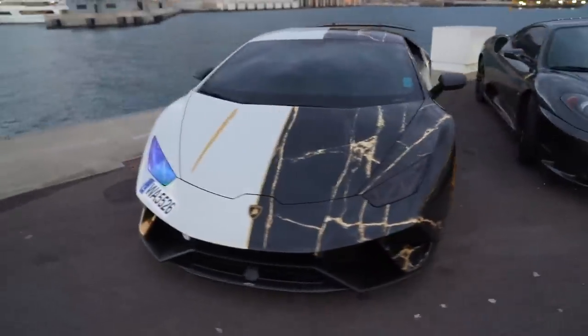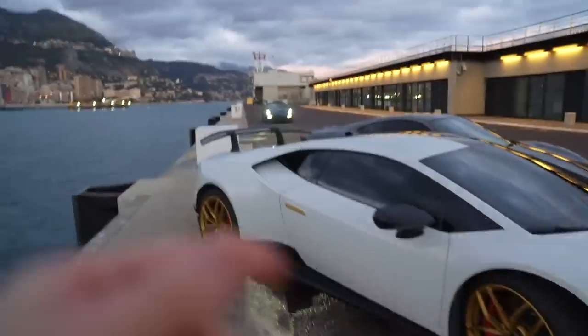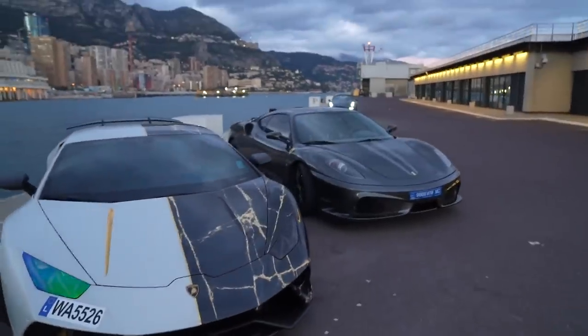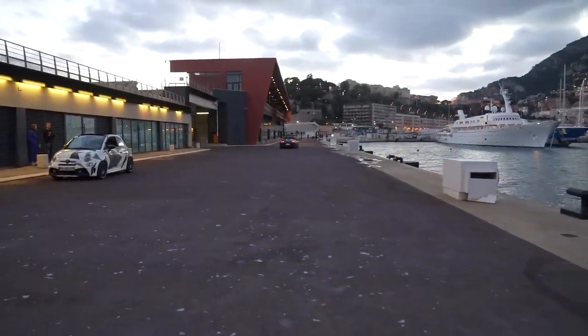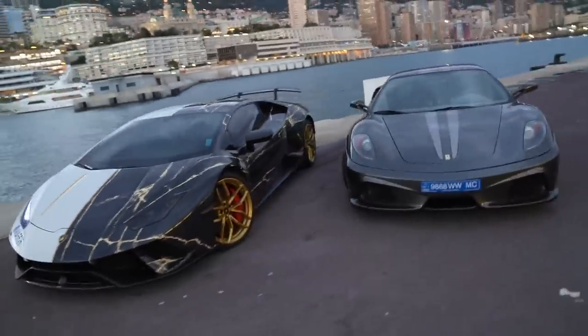This is just us meeting up with some friends to look around the cars. There's a Porsche 991 Speedster over there — very very nice. He's starting up so we might catch him driving past.